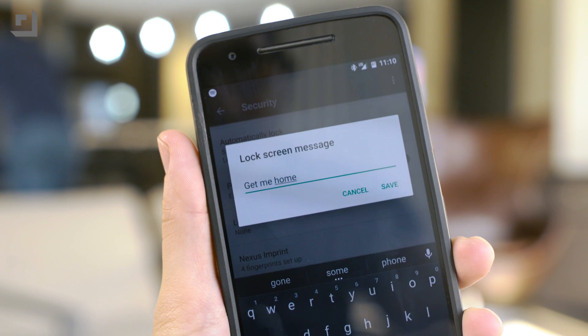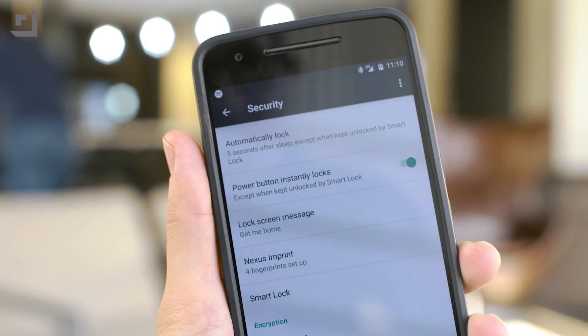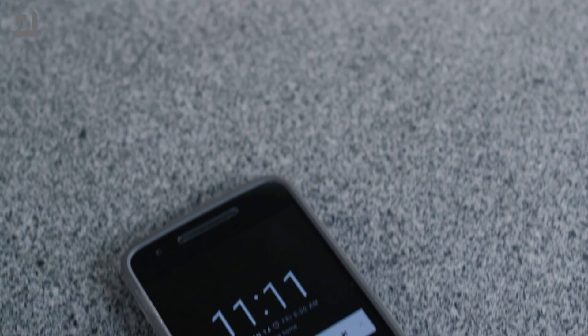Just do yourself that little favor and get that peace of mind in case you lose your phone. If it winds up in the hands of a good Samaritan, they can get in touch with you ASAP.